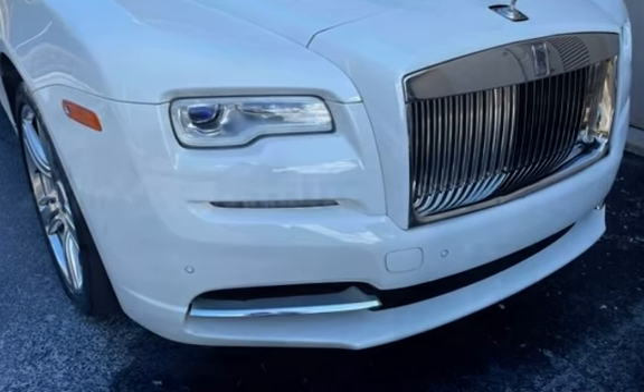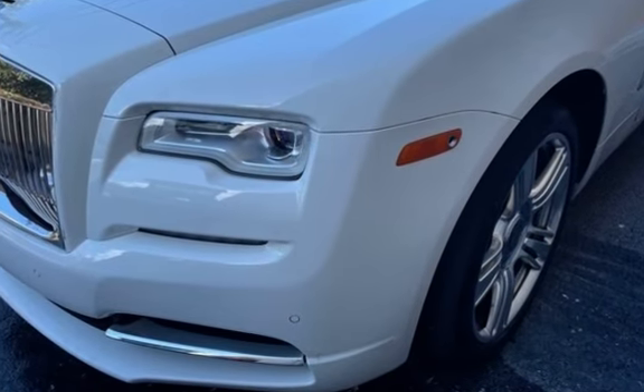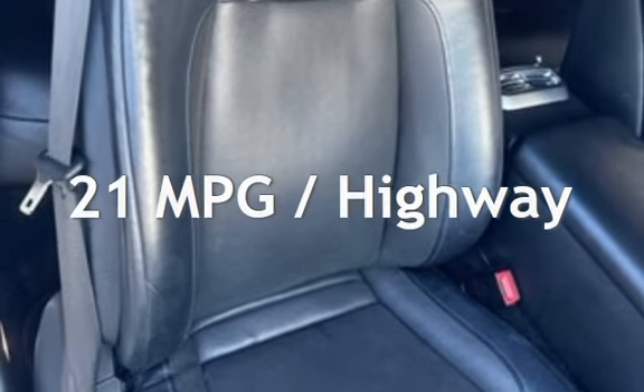This Rolls-Royce is a great value with less than 42,000 miles on the odometer. Estimated fuel economy for this vehicle is 13 miles per gallon in the city and 21 miles per gallon on the highway.